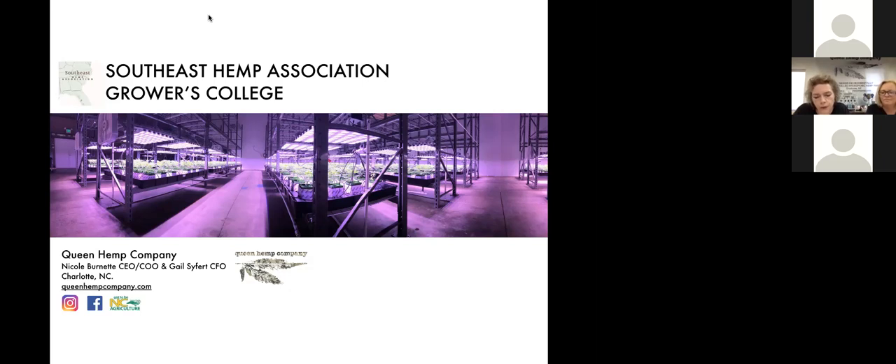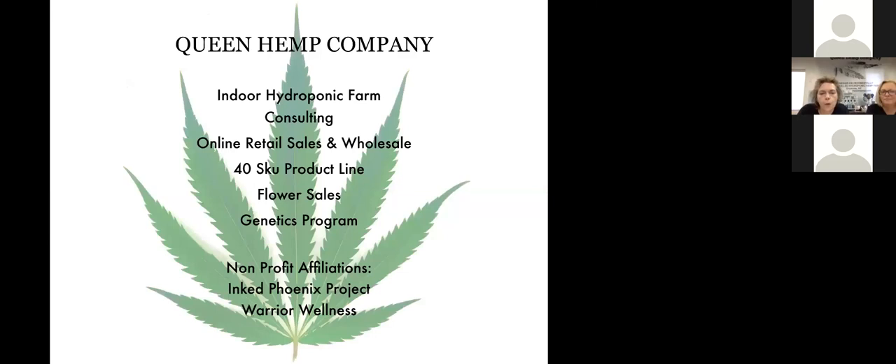We have a diverse advisory board with both medical and legal professionals. We offer consulting, we sell clones, and we also have an award-winning genetics program with two specific varieties that have recently helped us win the local cannabis cup — the Queen City Cannabis Cup. Those are our Electric Buffalo and our Stardust CBG.